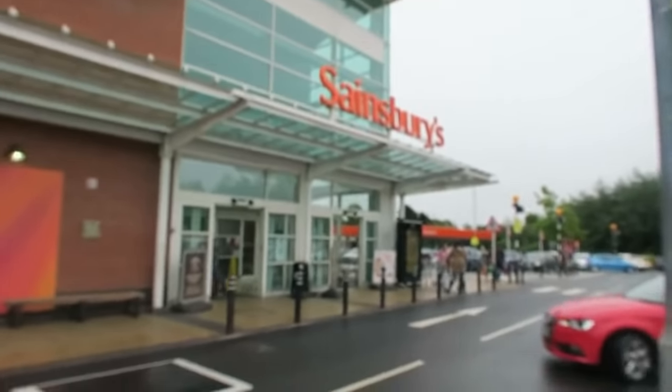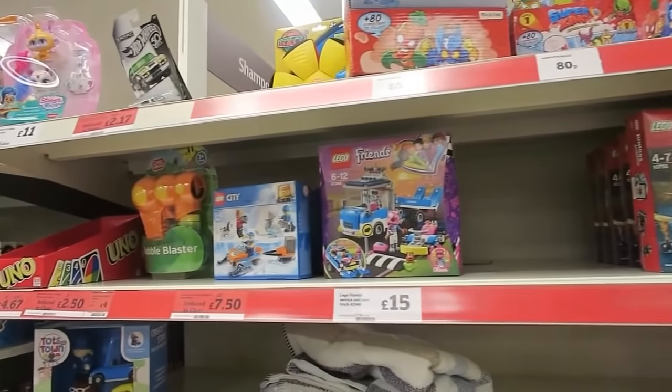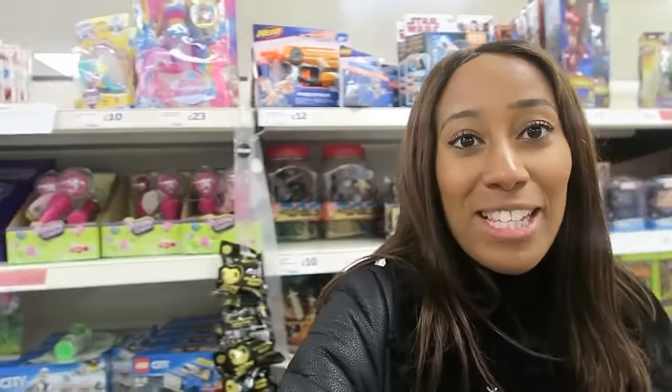I'm just heading into Sainsbury's now and behind me you can see a selection of the toys which have been reduced. I'm going to pull out my scanner and start scanning some of these items to see if any of them are actually profitable.